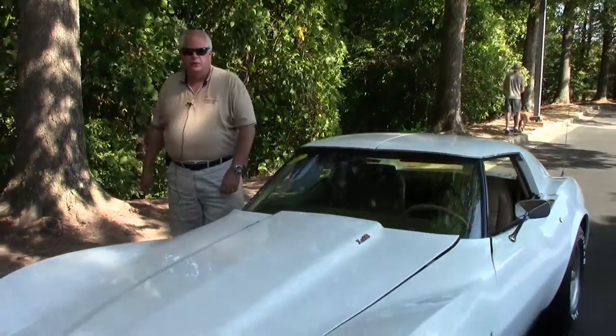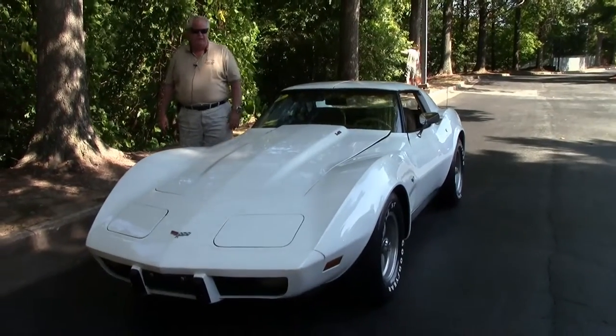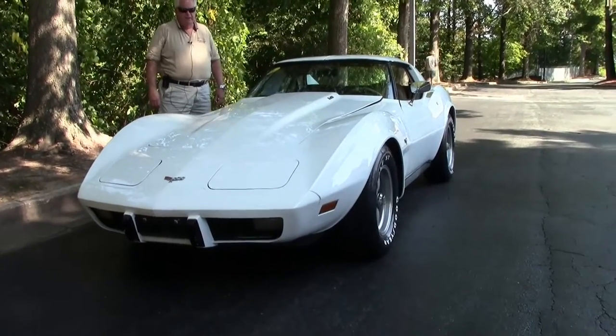Hello folks, welcome to Buy a Vet in Atlanta, Georgia. My name is Rick Engel. Today I'm going to show you this 1977 L48, white with buckskin interior.